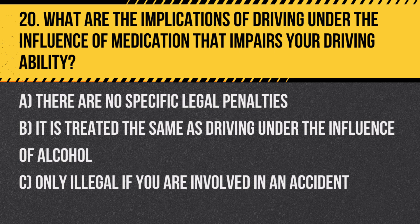Question 20. What are the implications of driving under the influence of medication that impairs your driving ability? A. There are no specific legal penalties. B. It is treated the same as driving under the influence of alcohol. C. Only illegal if you are involved in an accident.